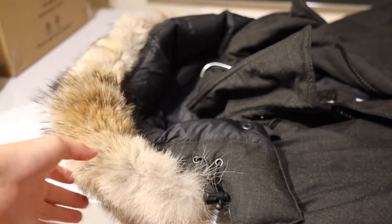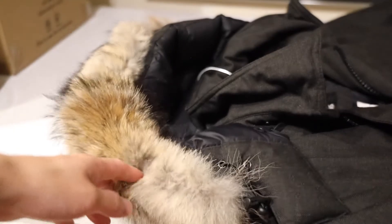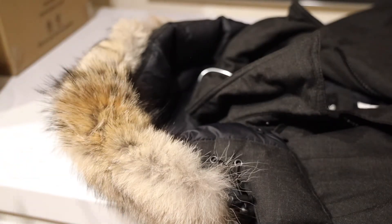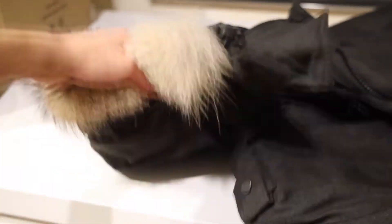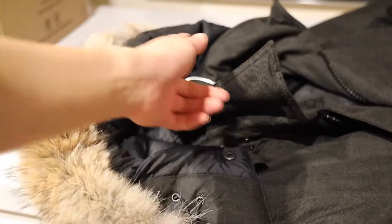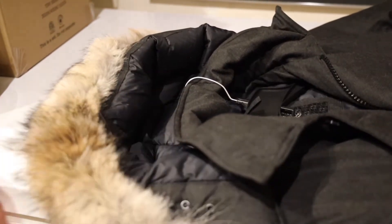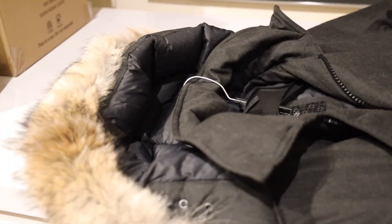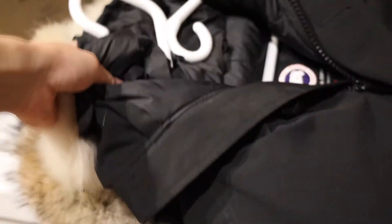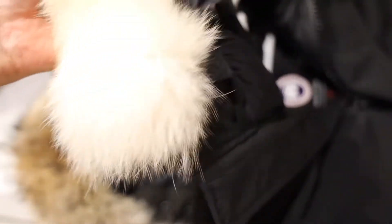Taking a look at the top, we have a coyote fur ruff just like Canada Goose, although the one on my Chateau Parka is a little bit puffier — but that varies from model to model on both brands. The fur ruff is removable and the entire hood is also removable, so you can wear the jacket without it since it has a separate collar. The Chateau Parka hood, by contrast, is completely attached to the coat and doesn't have a separate collar, though the fur ruff is also removable.